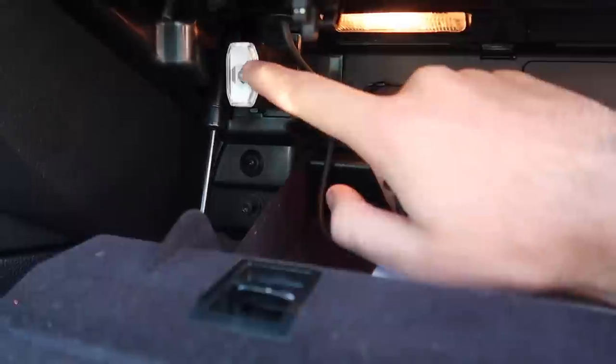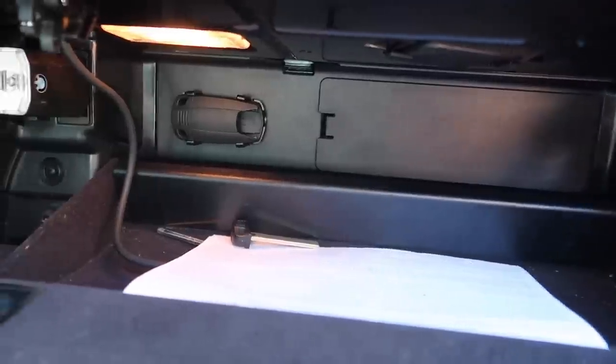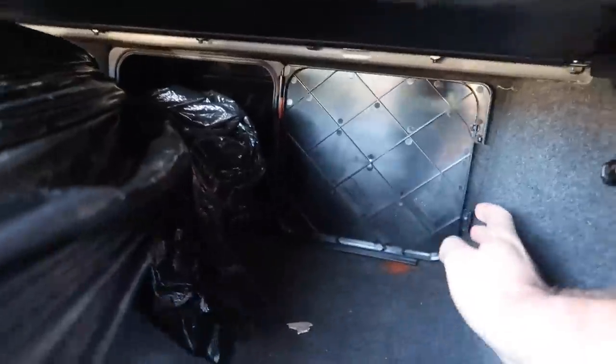Most 650i's come equipped with a valet key and a flashlight right here. People don't really know about these two things — they're stored right here in your glove box compartment, right next to your fuse box. That's pretty cool.